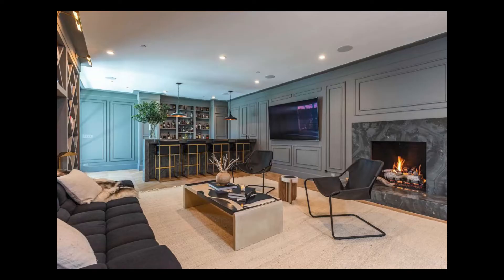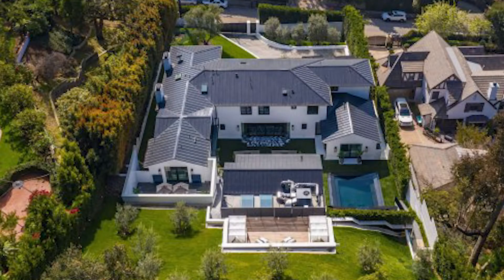There is also a breakfast room, a gym, a video room, a bar, and an attached guest house on this beautiful property. With rooms like these, it is no surprise that the home was designed with entertaining in mind.